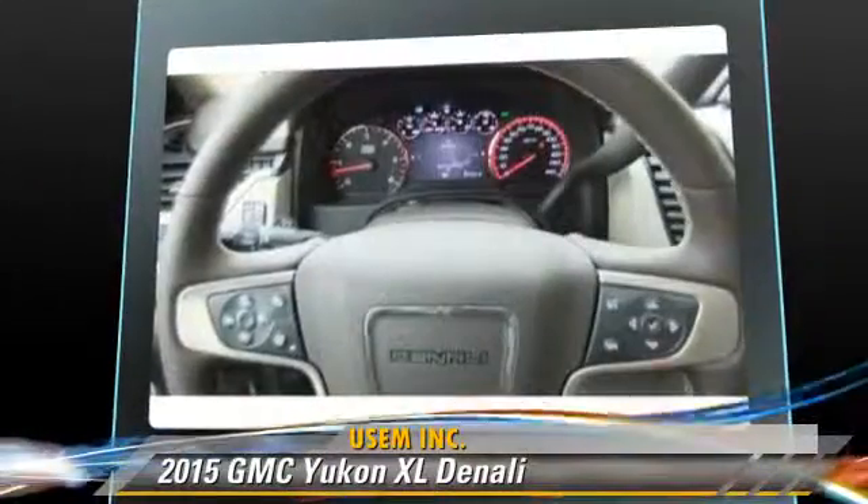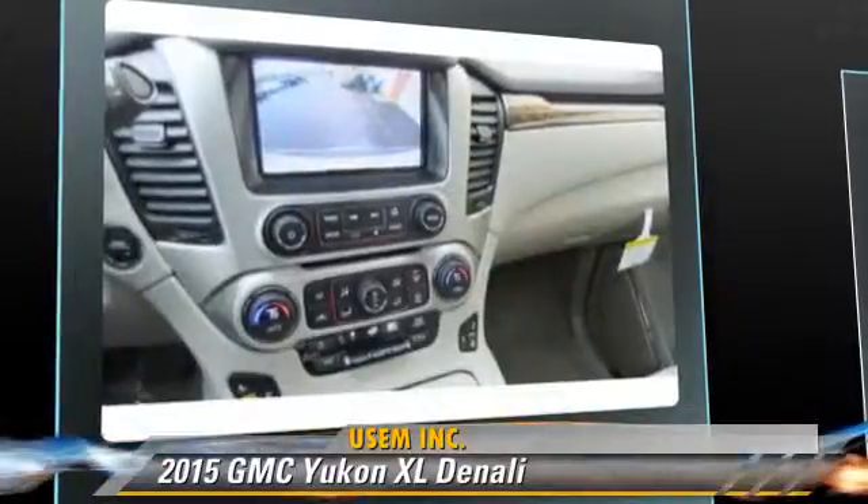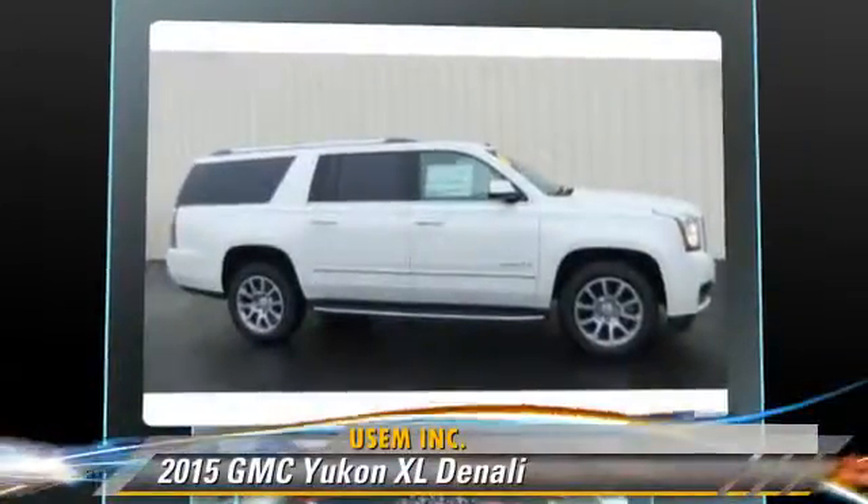Comfort and convenience features include power steering, leather seats, and navigation system. Give us a call to schedule your test drive today.